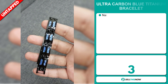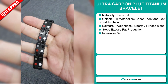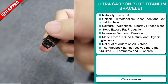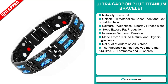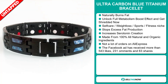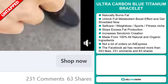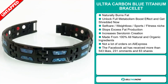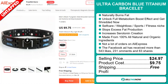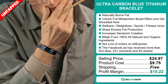Our next product is the Ultra Carbon Blue Titanium Bracelet. This naturally burns fat — unlock full metabolism boost effect and get shredded. It falls under the self-care, weight-loss, sports and fitness niche market. It stops excess fat production and increases serotonin creation, and it's made from 100% all-natural and organic ingredients. We also think it has a lot of untapped potential. The Facebook ad has received more than 543 likes, 231 comments and 63 shares. The selling price is $24.97, product cost is $9.75, and shipping is free, giving you a good profit margin of $15.22. Sell this now.